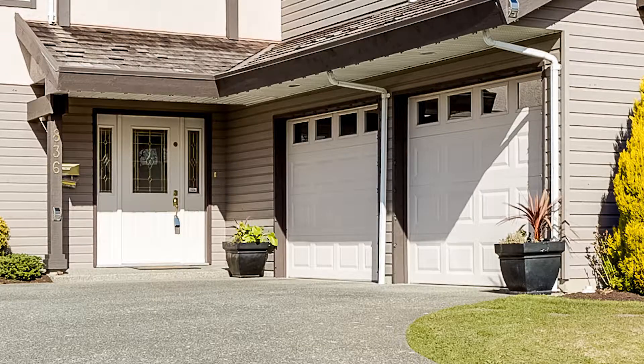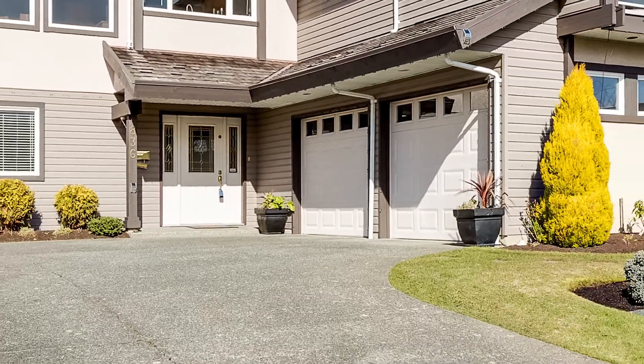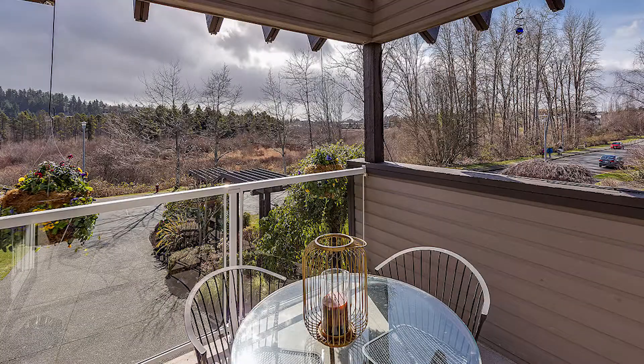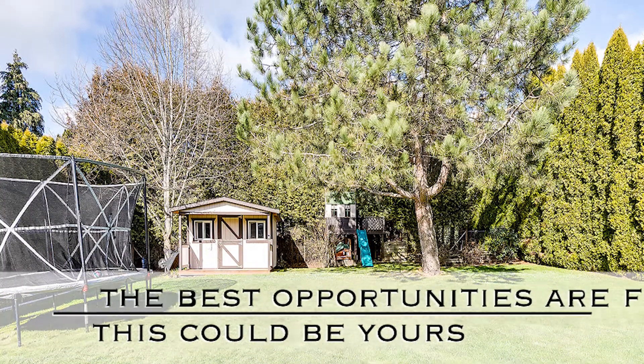The exterior offers a double car garage, ample parking, beautifully landscaped gardens, and multiple decks. The backyard is private, sunny, and fully fenced.